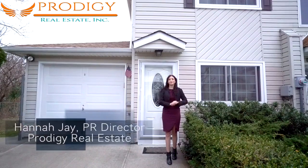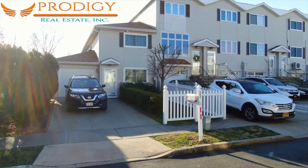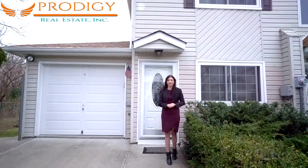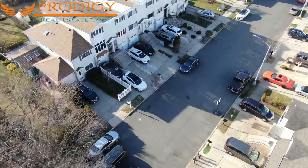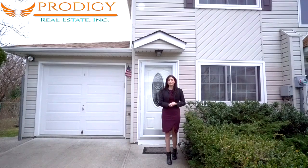Hi everybody and welcome to another Prodigy Real Estate home tour. Here we are at 484 Tarrytown Avenue, a three-bed two-bath end-unit townhome located in Oakwood. You won't believe the size of this backyard — this lot is almost 10,000 square feet. This home features a brand new roof and new windows. Head inside to see the rest of the home, including this partially finished garage.